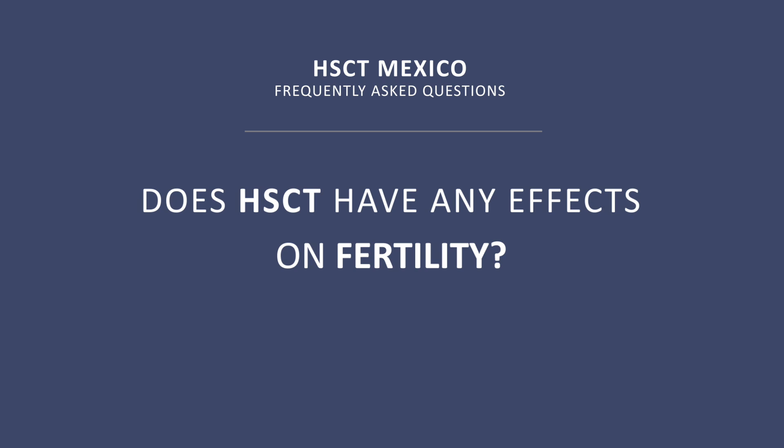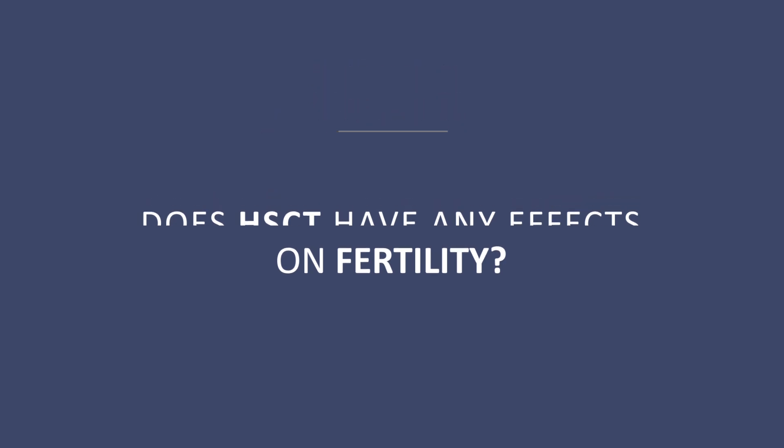Does HSCT have any effects on fertility? The transplant could affect fertility, but this is very rare with our program because the amount of chemotherapy we are delivering is high, but not high enough to cause serious damage to the reproductive system. So it's possible, but it's very rare.